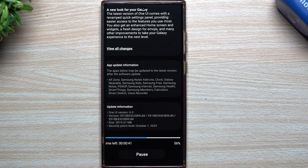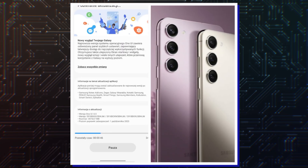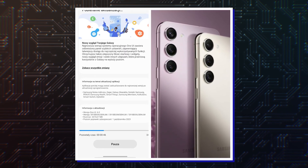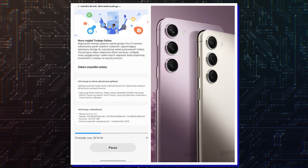Naturally, if you are upgrading from Android 13 to Android 14, the update that you need to download is pretty big. According to the official changelog, the update weighs in at around 3GB and includes the October 2023 security patch.